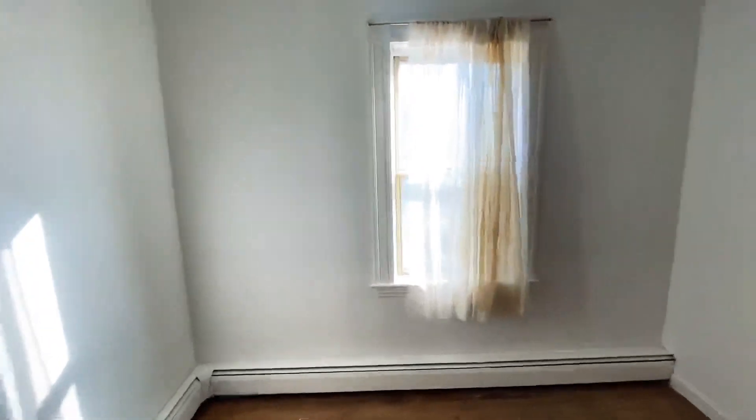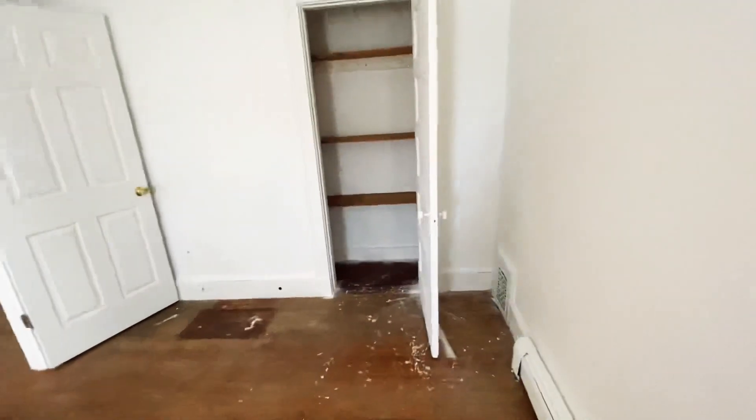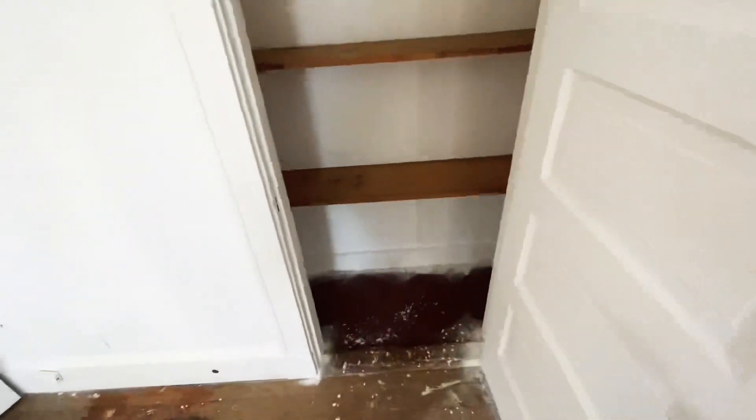This is one of the bedrooms — a very good-sized bedroom, spacious enough to accommodate anywhere between a twin to a king-size set. It also has good closet space with already installed shelving.